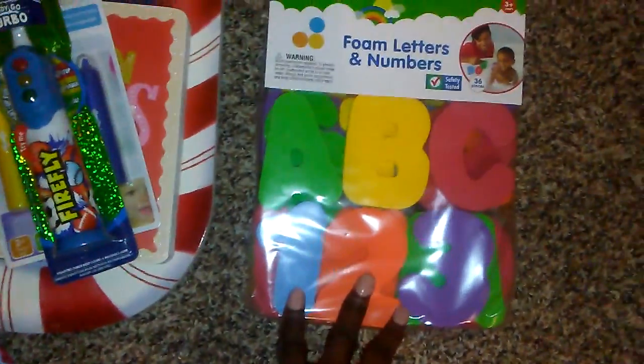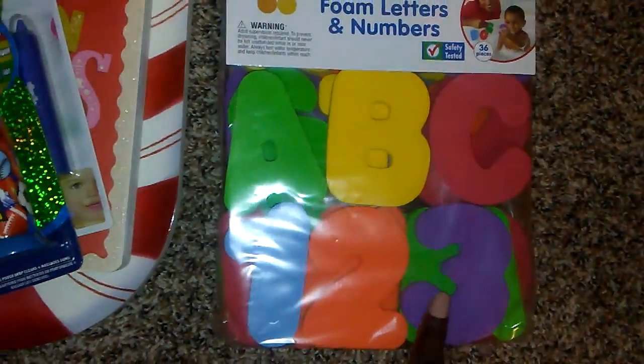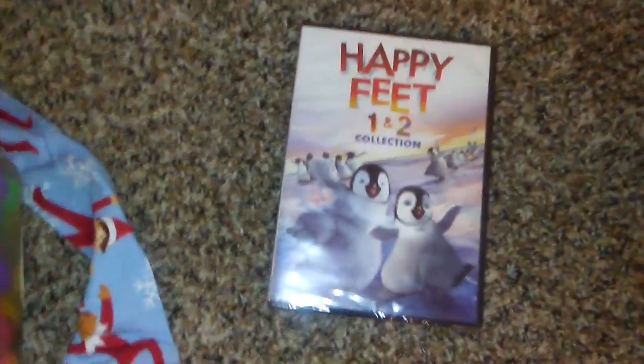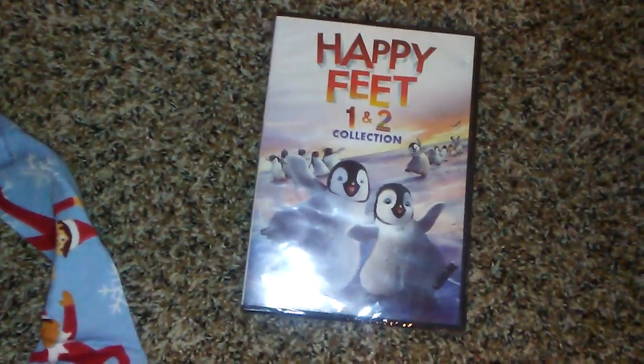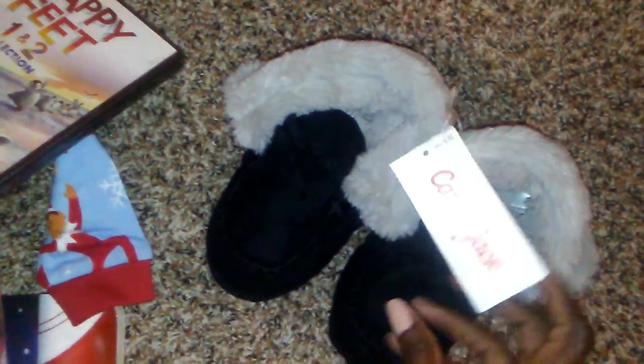I got him these little foam letters and numbers — it comes with 36 pieces. I can't remember exactly how much that was, maybe about $5 to $6. The movie we're going to watch this year is 'Happy Feet' — we got it last year but never opened it. It's Happy Feet one and two. The last thing I'm putting in his Christmas Eve box are these slippers from the Cat and Jack line from Target, in a size 4-5T.